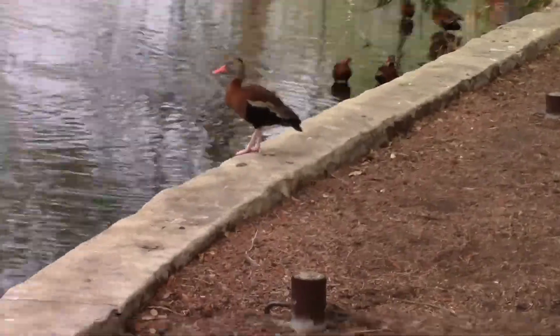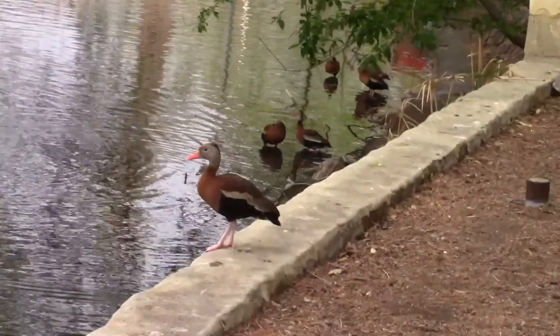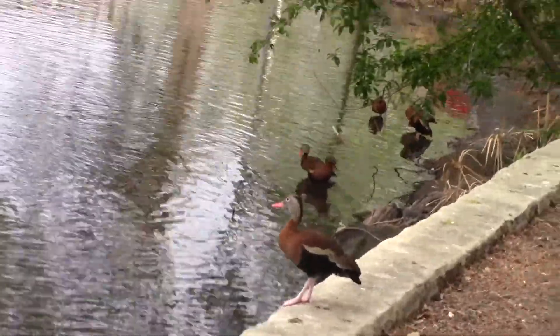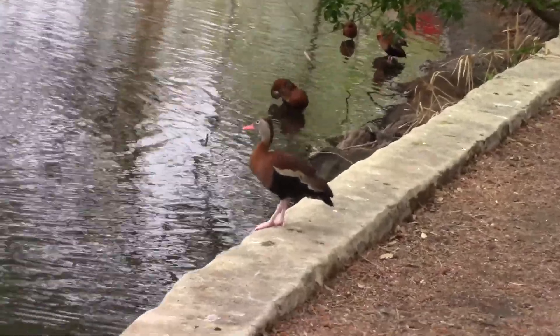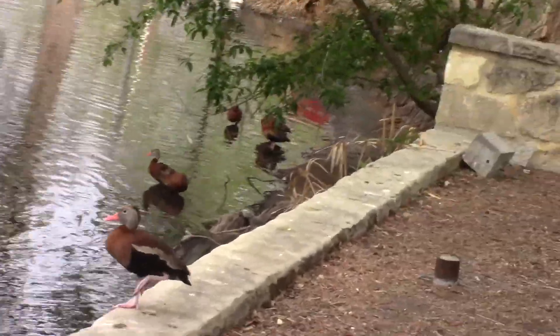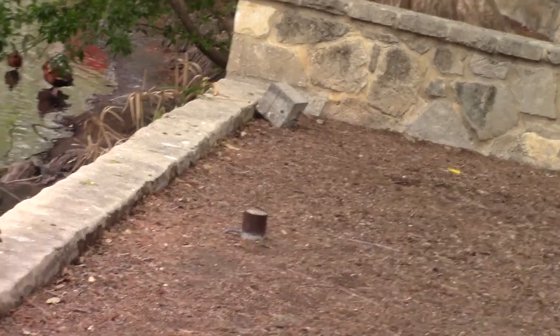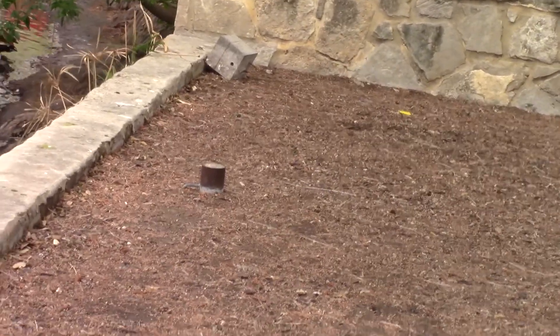This next species right here is a black-bellied whistling duck. You can tell because they make this nice little chirping noise. There's a couple more back there behind them, as you can see. This is by far the most common duck on the San Antonio River, so if you ever are on the San Antonio River, you will likely see quite a few of these guys.